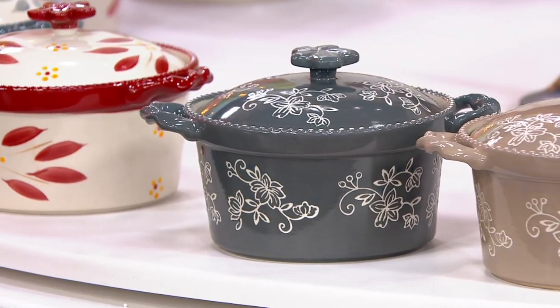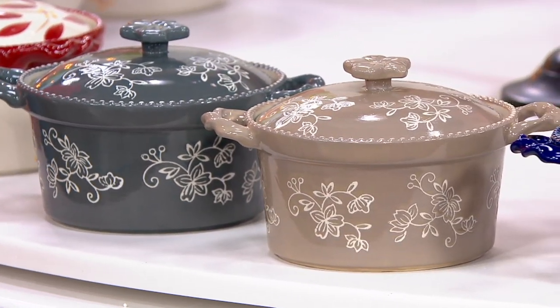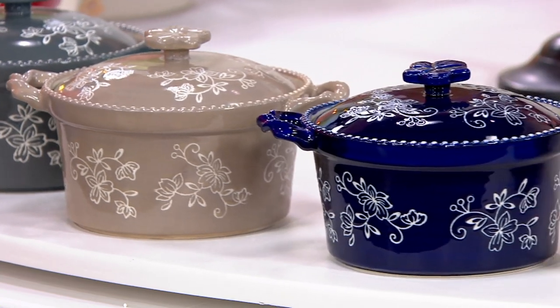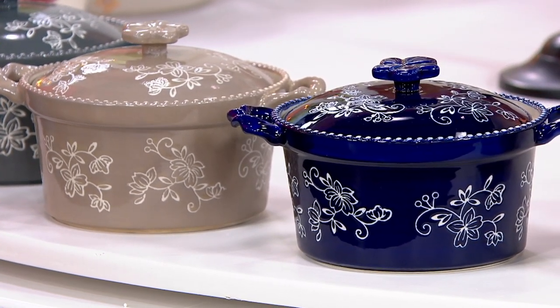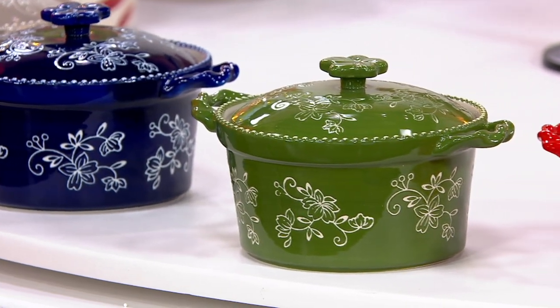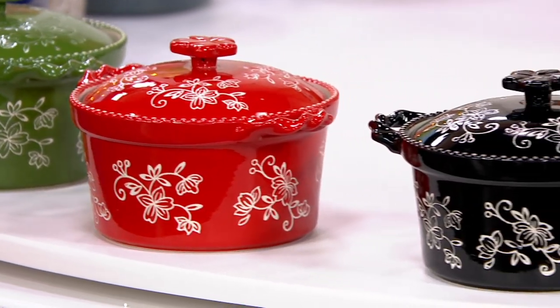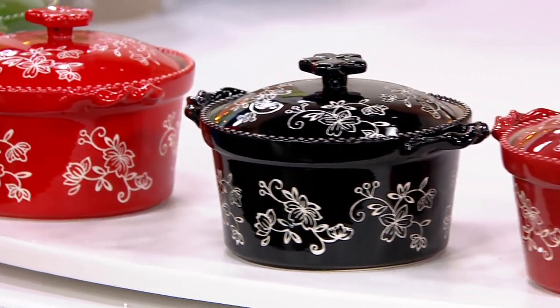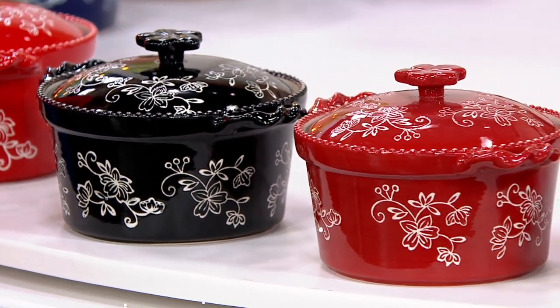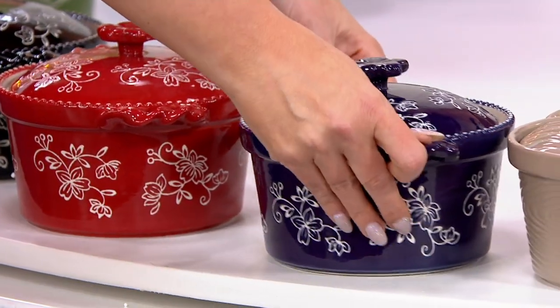Floral lace gray: 1,000. Floral lace taupe: 850. Here is the blue — 600 left in blue. Green: 250 left. Here is the red — five dozen remain. Black: 150. And finally cranberry — two dozen. Last but not least, eggplant is gone. That's probably why I had eggplant in my head.